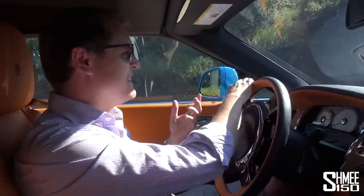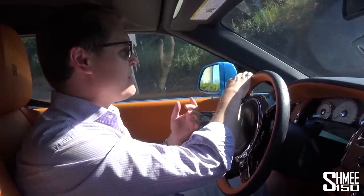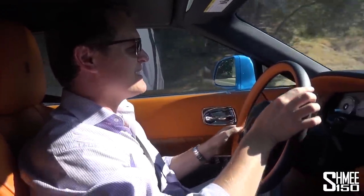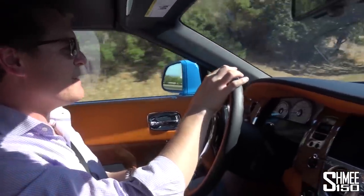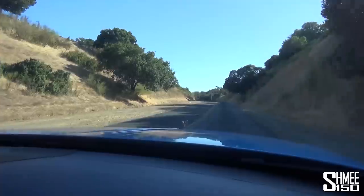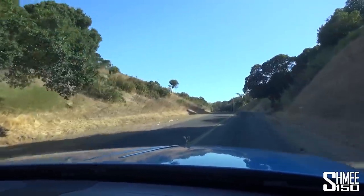It's totally its own kind of car, and we're going to be cruising on some nice roads here to get a feel for what this is like. You can hear a little bit of the V12, but it's very much just cruise, wafted along.